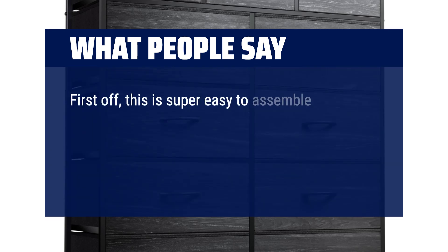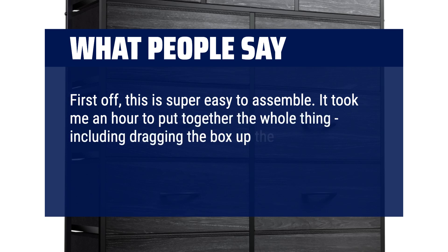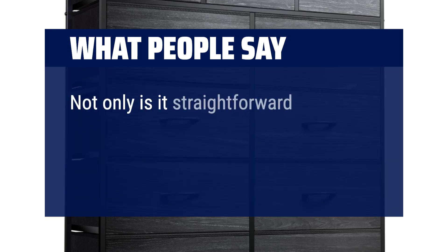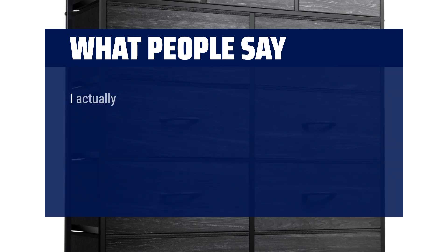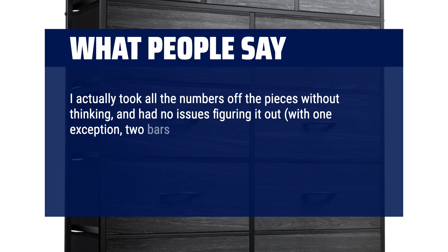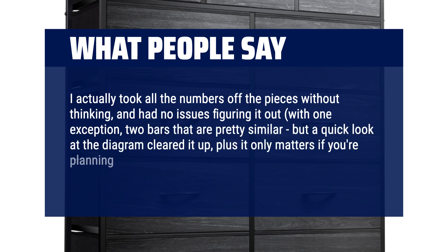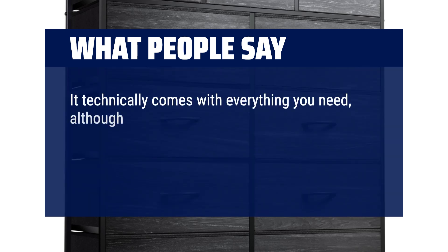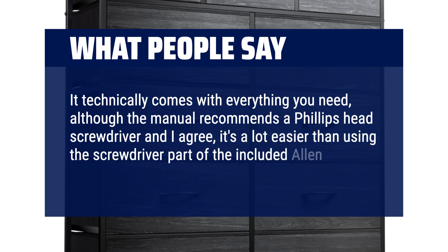This is super easy to assemble — it took me an hour to put together the whole thing, including dragging the box up the stairs, unwrapping everything, and going back downstairs to get my tool kit. Not only is it straightforward, but all the pieces and screws are different enough that you won't mix them up. I took all the numbers off the pieces without thinking and had no issues figuring it out, with one exception — two bars that are pretty similar, but a quick look at the diagram cleared it up. It technically comes with everything you need, although a Phillips head screwdriver is easier than using the included Allen wrench.